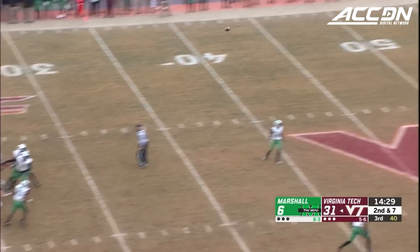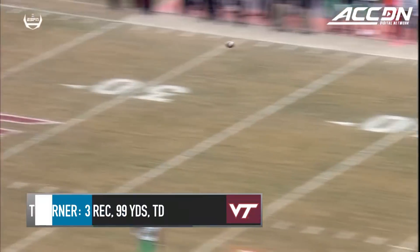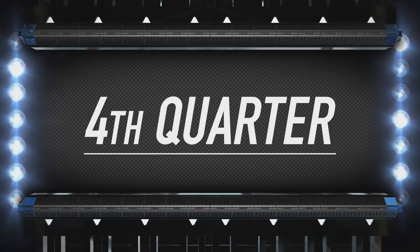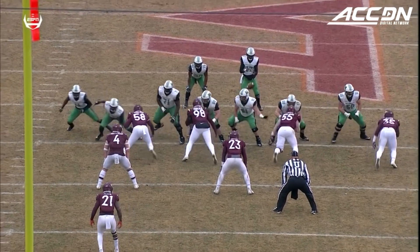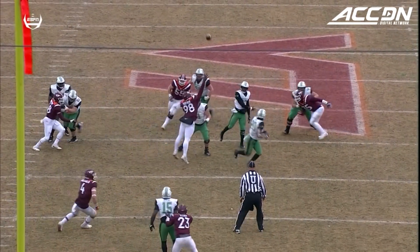Willis steps up, going deep again for Turner, and he hauls it in over Nazi Johnson. A 21-point second quarter, three touchdown passes for Ryan Willis, as the Hokies go up big.